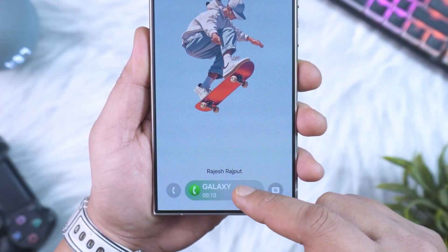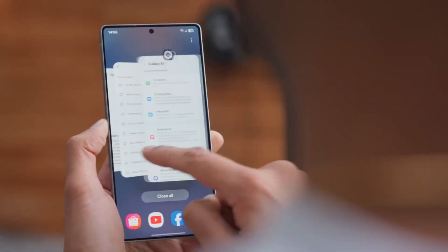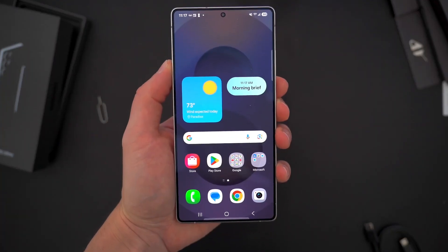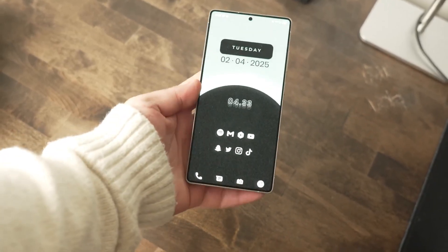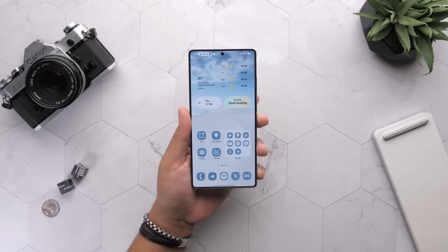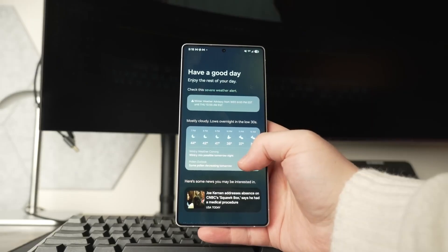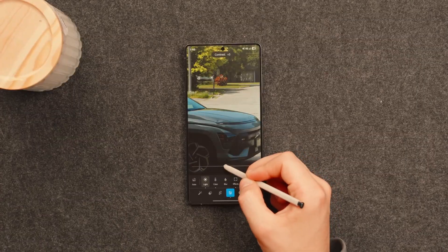One UI 8 might have started quietly with the new foldables, but behind the scenes, Samsung has been running a stealth rollout campaign, and it's heating up. The fourth beta just landed on the Galaxy S25 series in Germany. Based on the pace we're seeing, this could be the final test before the stable version hits your device. But it's not just about stability — this beta is stuffed with smart fixes and secret features that didn't even exist in earlier builds.